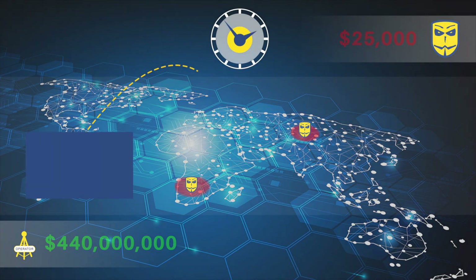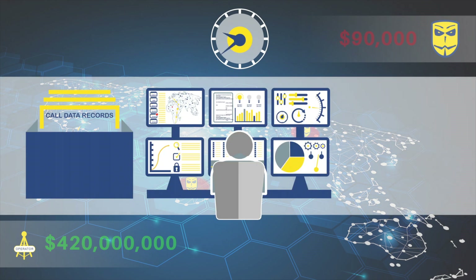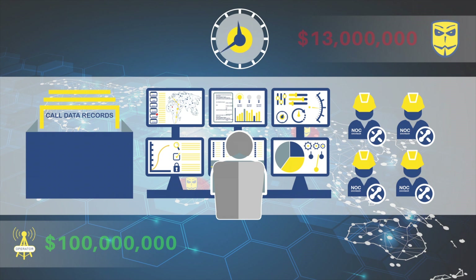The traditional approach to combating fraud has been to deploy sophisticated large-scale monitoring solutions that collect signalling and call data records from across a network. This data is then analysed by big data and increasingly pattern matching and AI, to identify fraudulent activity, with the resulting insights passed onto network engineers to resolve detected issues by manually configuring firewalls and other network elements to halt unauthorised activity.